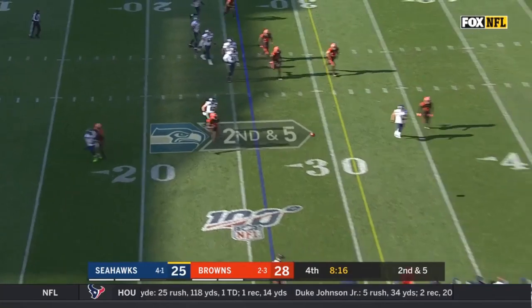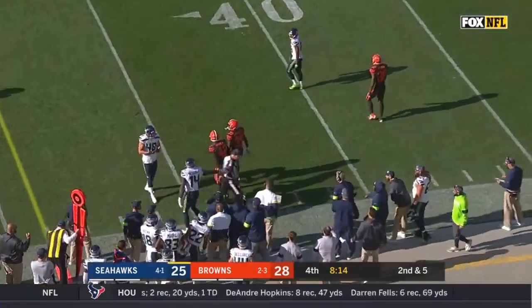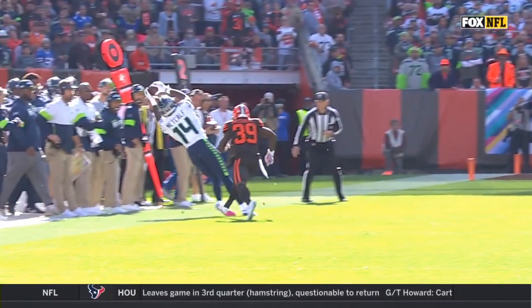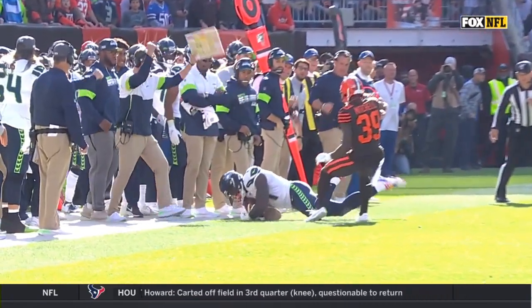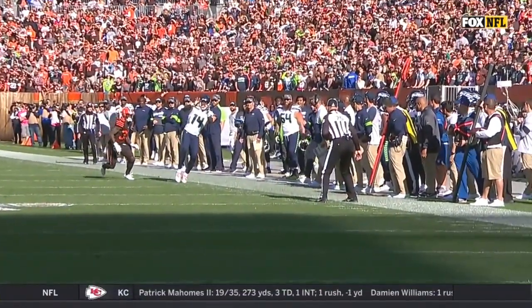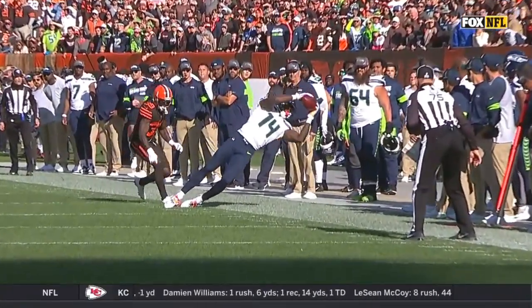Wilson in trouble here — sideline catch. What a great effort by DK Metcalf. The rookie kept his feet in. How about the knock on him? We talked about DK Metcalf and what he did at the Combine. The numbers were unbelievable when you talk about measurables, but there was a concern about his consistency with his catches.